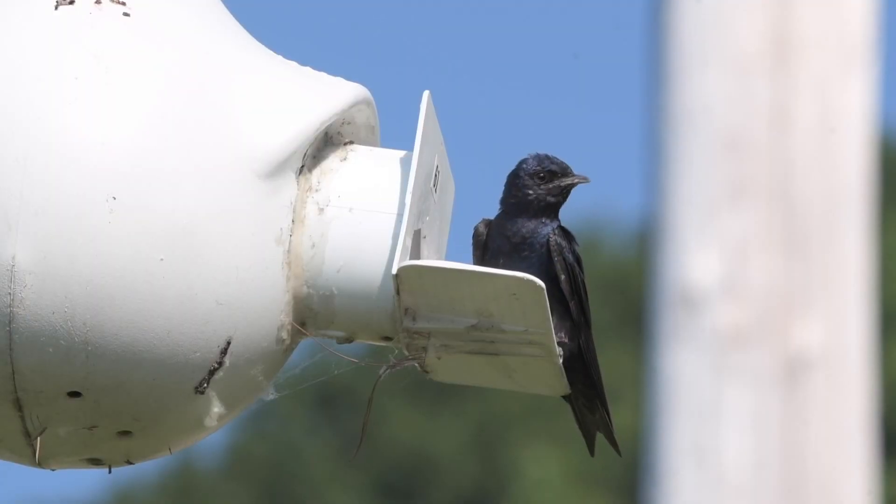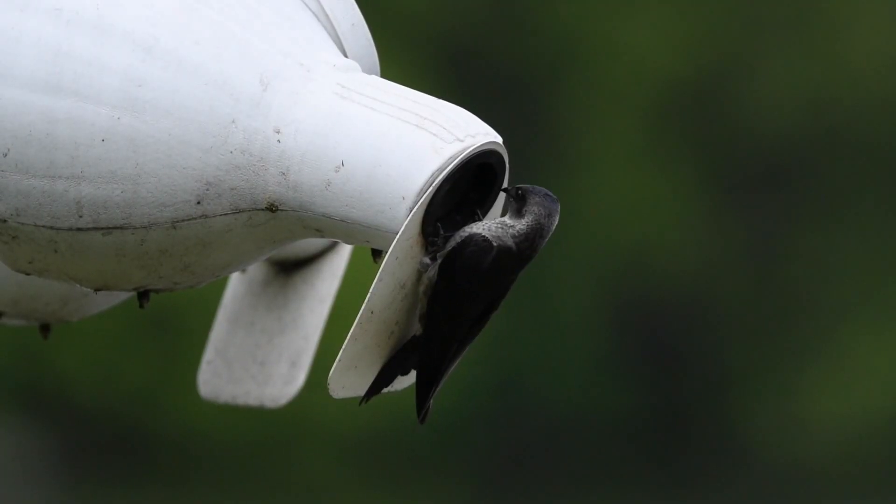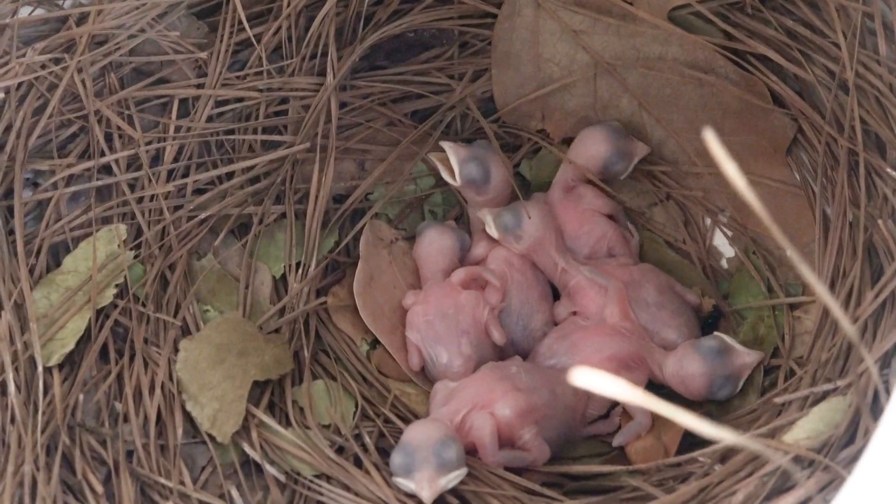East of the Rocky Mountains, where the majority of Purple Martins live, they only nest in human-provided nest boxes. They're completely reliant on humans to provide housing for them to nest in.